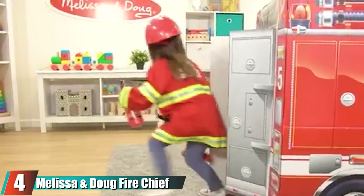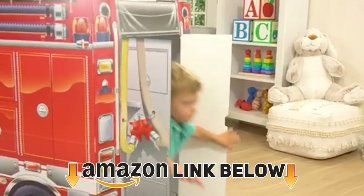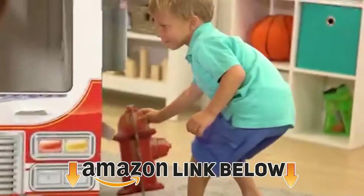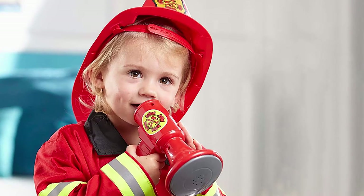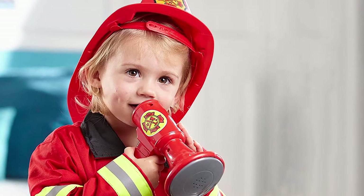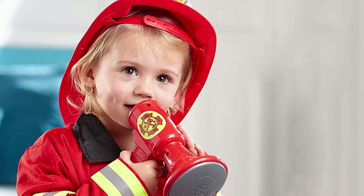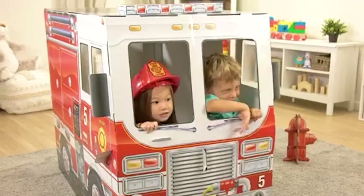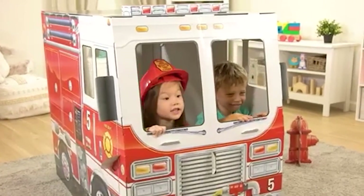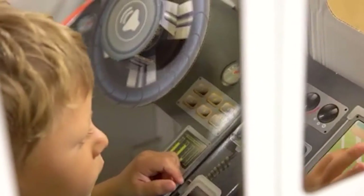Next, at number four, we have the Melissa and Doug Fire Chief Dress-Up Costume Set. Let your child's imagination run wild as they bring their dreams of being a firefighter to life. The costume comes with all the firefighting essentials, including a bright red jacket with reflective trim, a helmet, a fire extinguisher, and a bullhorn that makes sounds. This kids' role-play toy also includes a reusable name tag for your child to personalize. They'll really be feeling the part and learning about emergency services along the way.